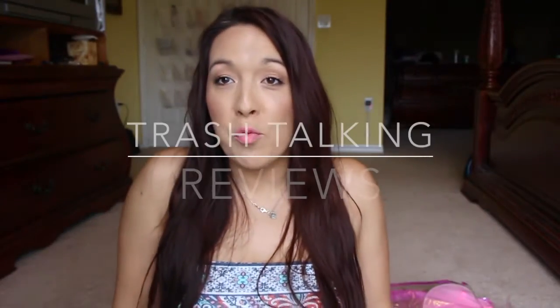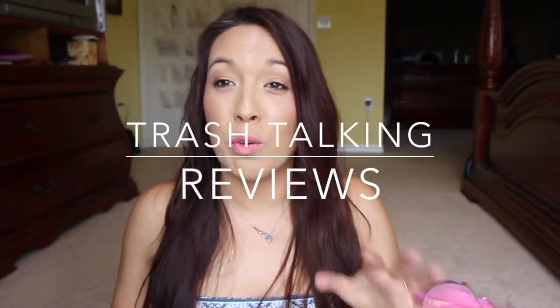Hey guys, I'm here with an empties video for you. I got some review stuff in there that I can share with you and let you know my final thoughts on those things. Let me go ahead and just get started.